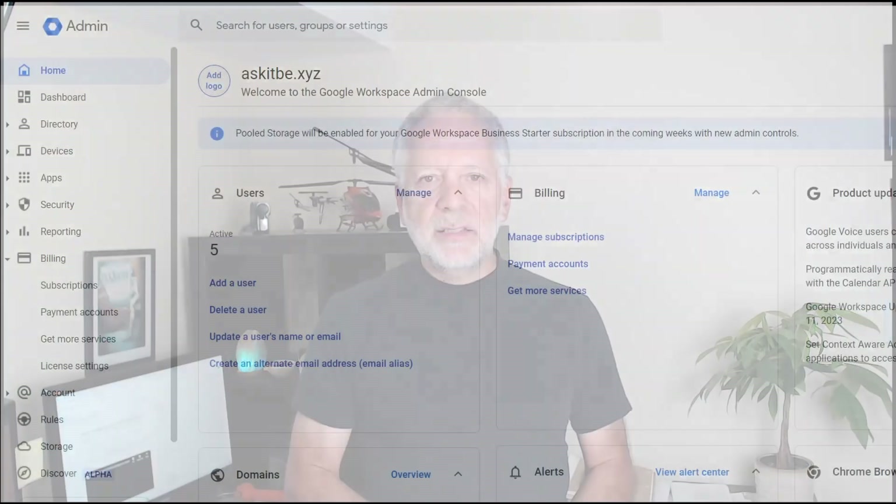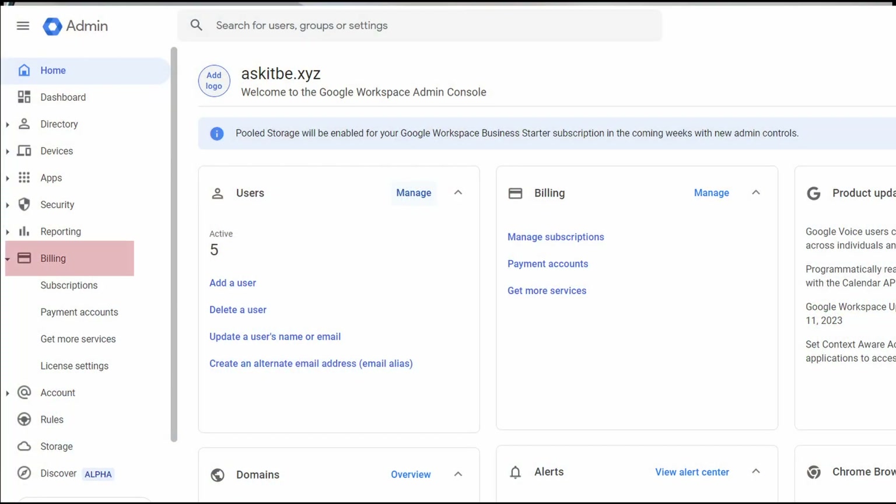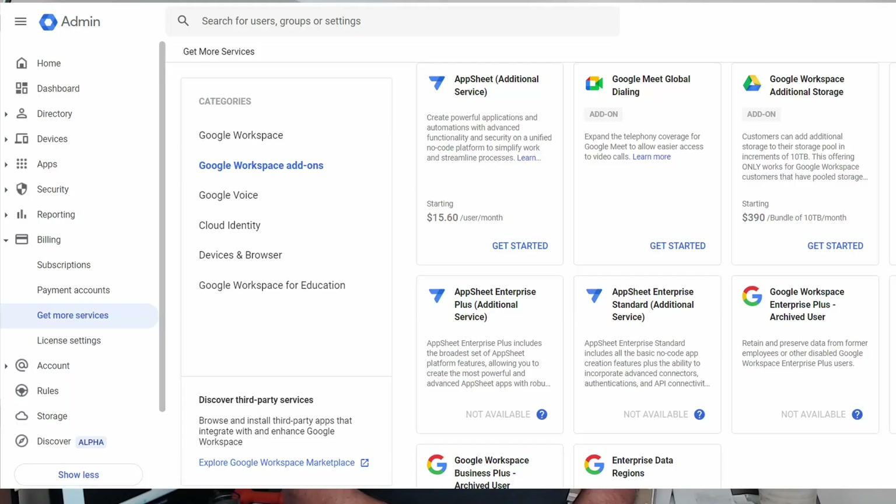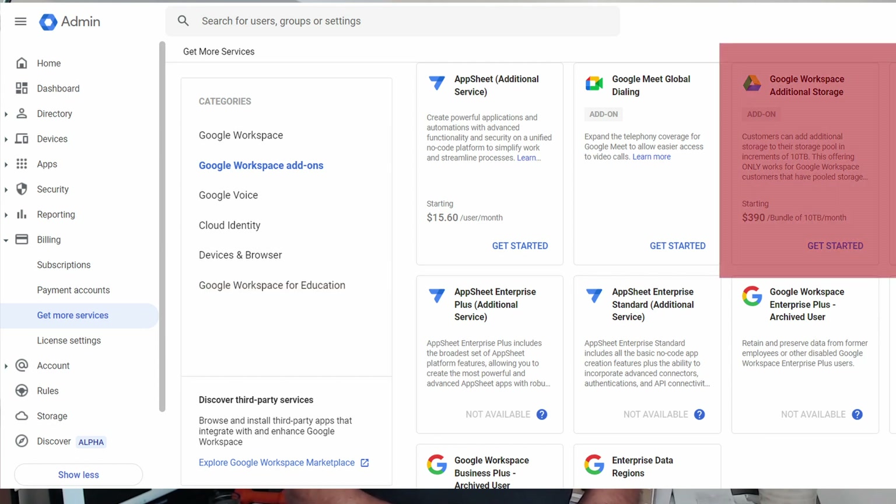Now, let's have a look at how you can buy the additional storage and upgrade your subscription. You need to access your Google Admin Panel, then click on Billing, and then click on Get More Services. You will see Switch Your Subscription. It is important to know that when upgrading, all users need to be upgraded — it is not possible to upgrade only some users. There might be some exceptions; in that case, you will need to contact Google Sales. For the Google Workspace Additional Storage add-on, click on Google Workspace Additional Storage.